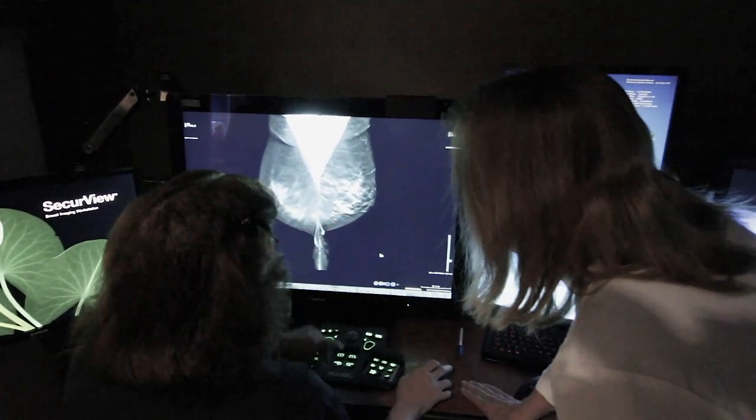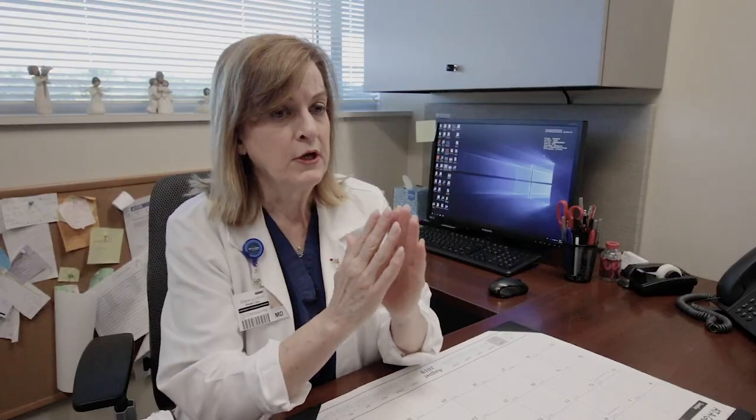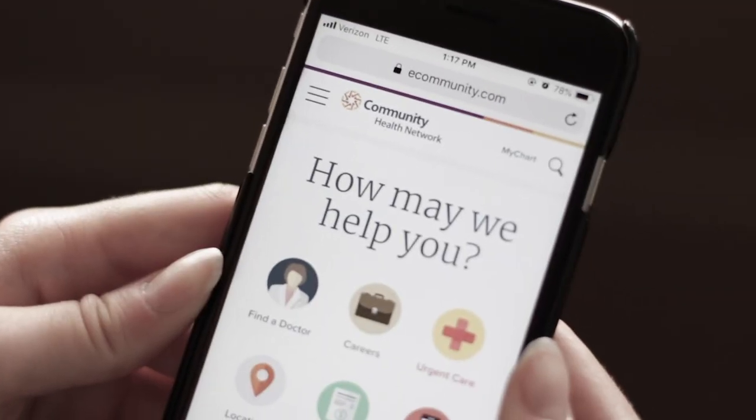What a 3D mammogram does is it slices through the breast at very thin increments. I tell people, as opposed to looking at the side of a book, you're actually flipping through the pages.